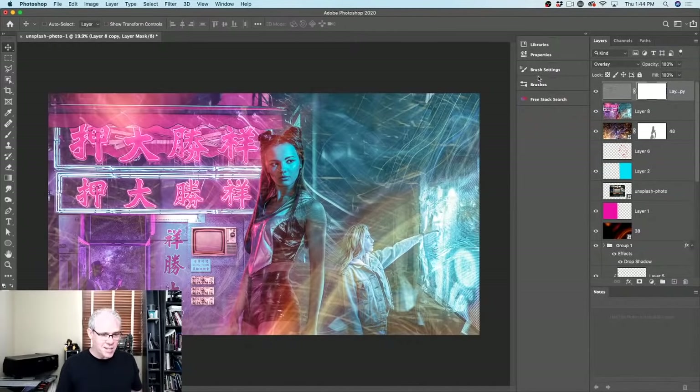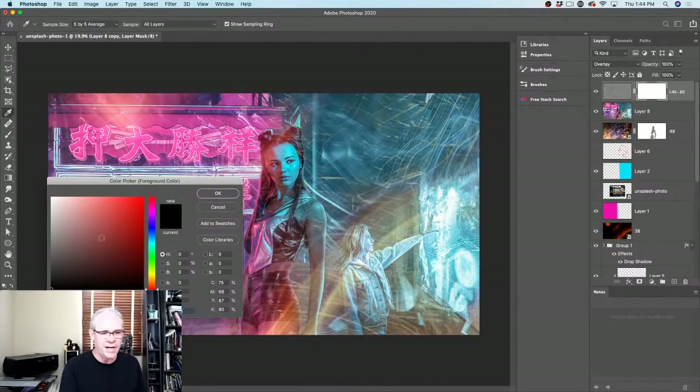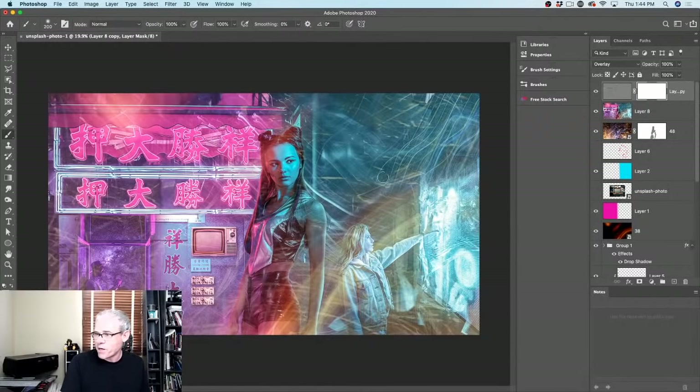I like high pass sharpening because I can apply a layer mask to it. I hit D and X so black is the foreground color. With a brush, I'll brush away the background areas I don't want sharpened — I want distant areas to recede into the background, which adds more depth. Before and after, it's subtle — but hold Shift to toggle and see how this area is no longer sharp while the sharpening applies just to our model. Reduce it over the background as well.